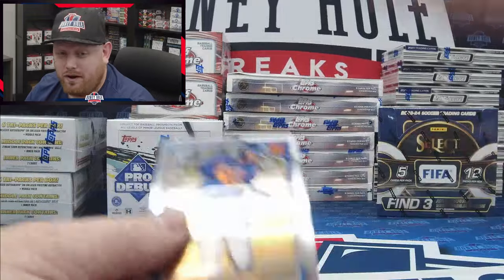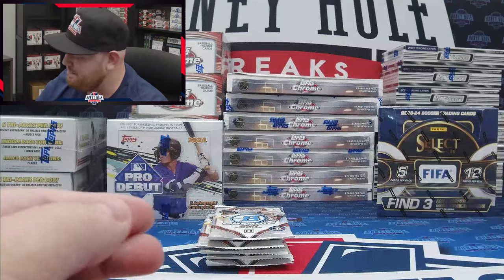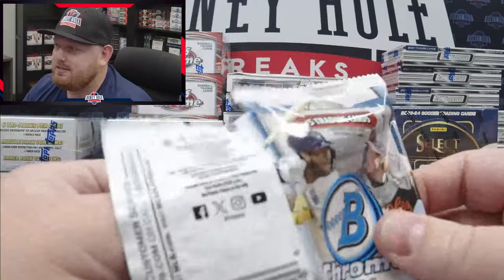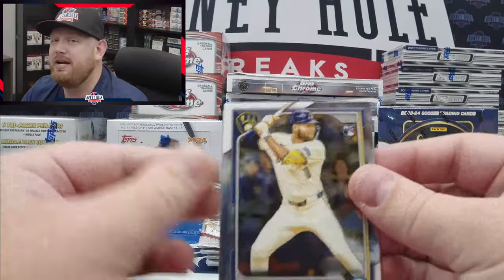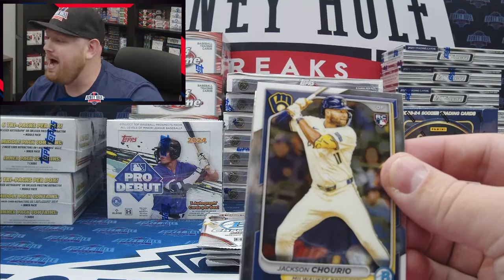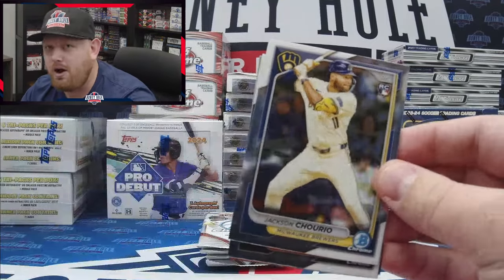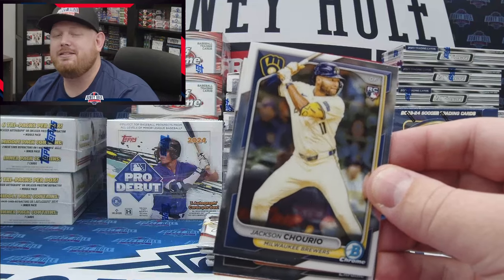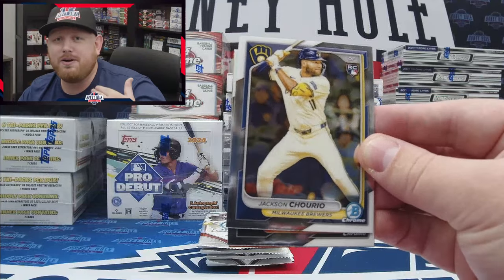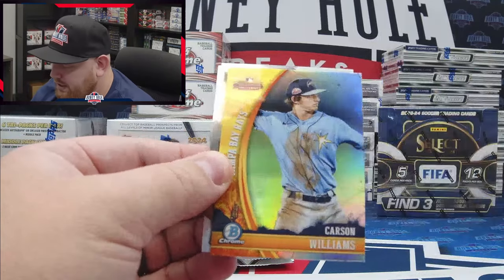I expected to have some fun with this video, but I did not expect to hit some heat out of the first mini box of Bowman for the year. Great start! If you're watching this on September 11th, we kick off 12 live hours of breaks right here on YouTube Honey Hole Breaks — join me starting at noon Pacific, I run until about 6 Pacific, then Jake takes over the night show going until about midnight Pacific. Make sure you hit that subscribe button and drop a like on this video. If you've been ripping Bowman, let me know what you've been pulling!